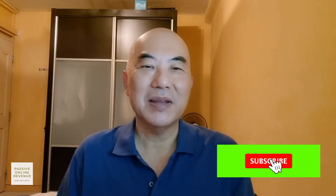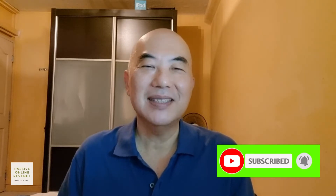Remember to subscribe and hit the notification button to stay updated whenever I publish a new video.